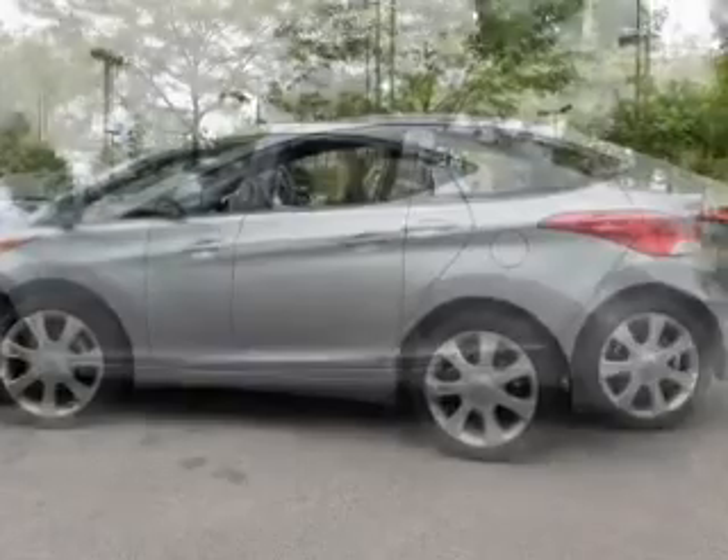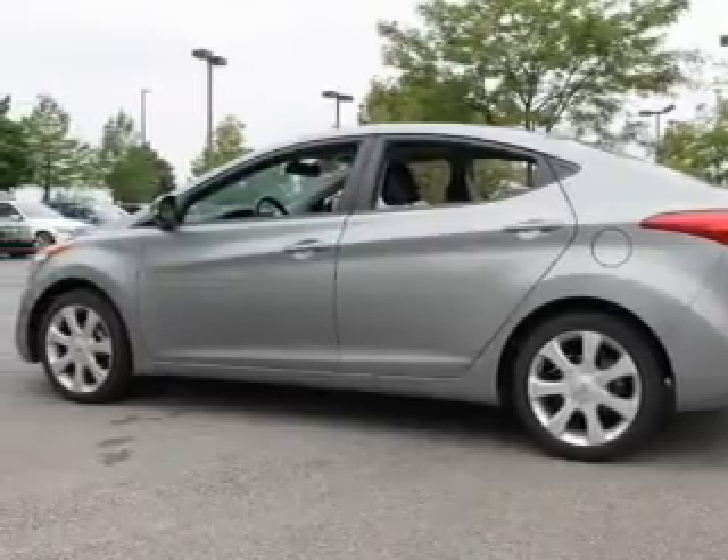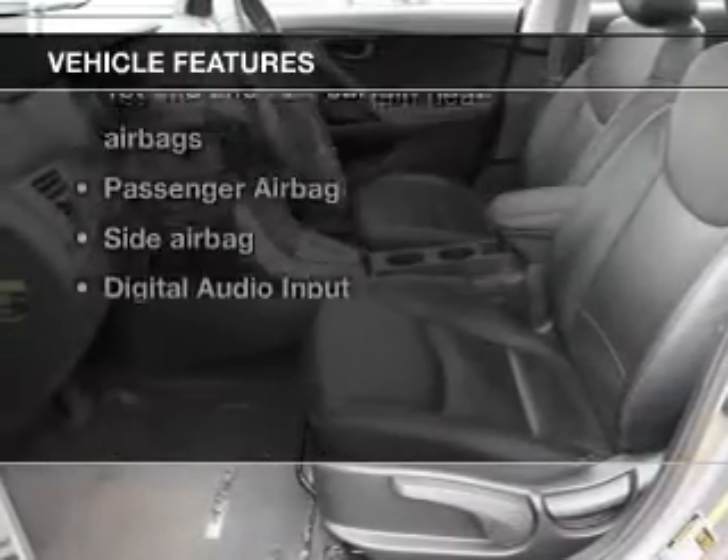Premium wheels give a more luxurious look. The anti-lock braking system will keep you safe on the road. Let the outside in with a power sunroof. Plus, enjoy these notable features that are included in this vehicle.